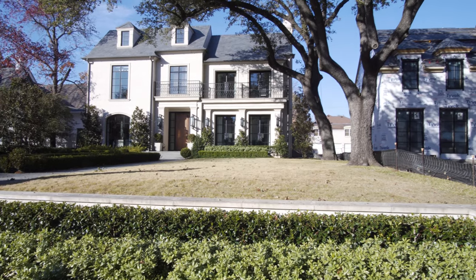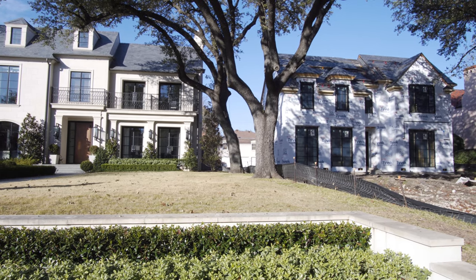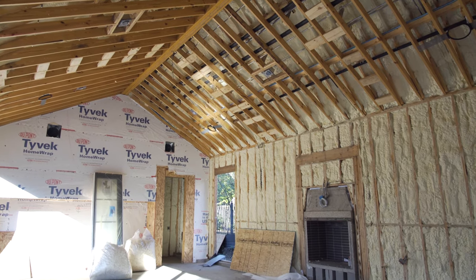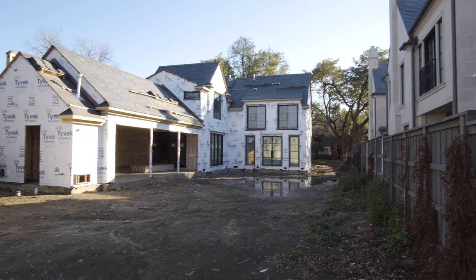Located next door is 3412 Beverly Drive — entertainment awaits you. This lot is mid-construction and includes entertaining quarters, outdoor living, and a place for a pool.